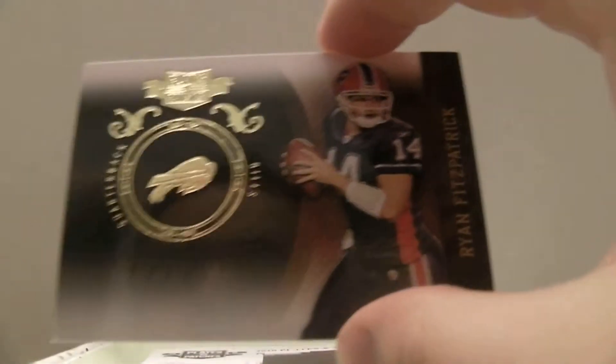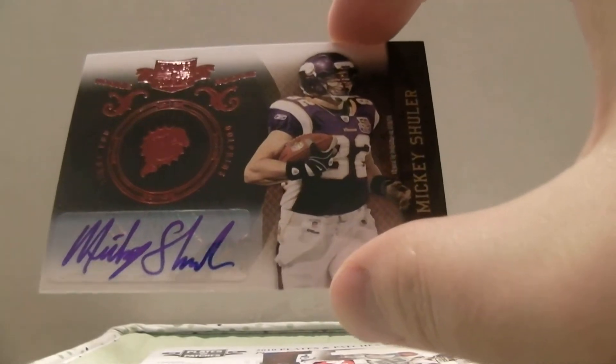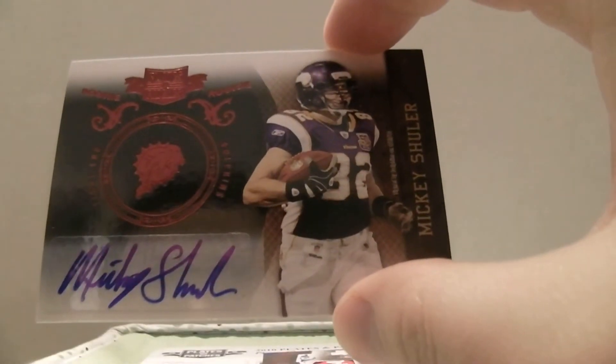And then we got a Ryan Fitzpatrick numbered out of 50. And then for the Vikings, we have Mickey Shuler in the Vikings jersey — they'll go to the Vikings at $2.49.